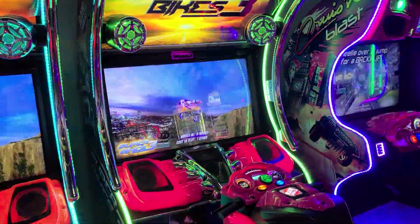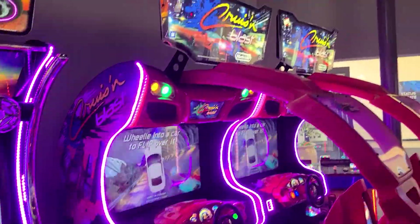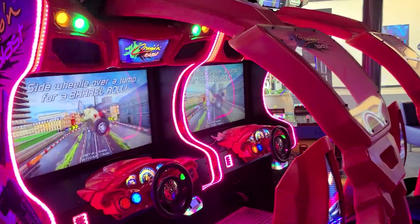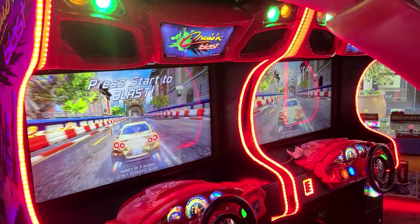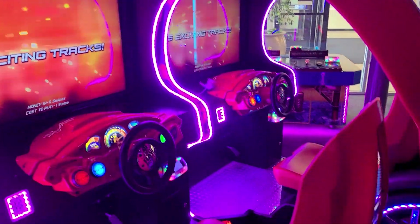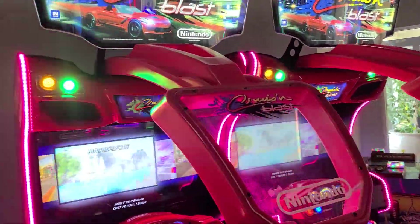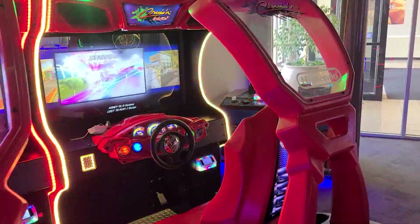Again, the focus is on younger children, but here's Cruising Blast — this is the newest version of Cruising USA. This is a Nintendo release. I might actually have to play this and Mario Kart before I end my tour. I've seen this a couple of times but haven't actually played it. I haven't seen the full cabinet like this before. That's pretty radical — totally awesome.